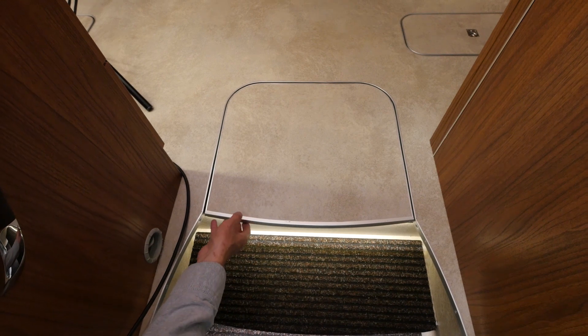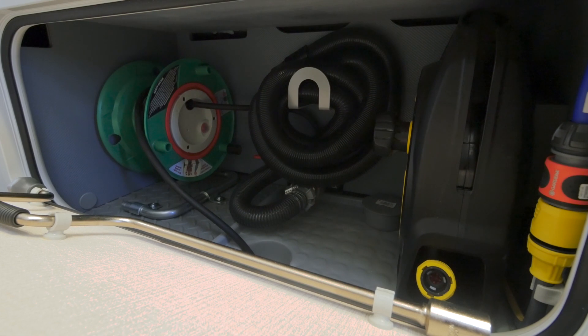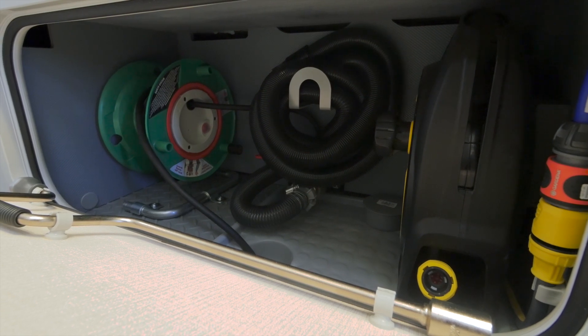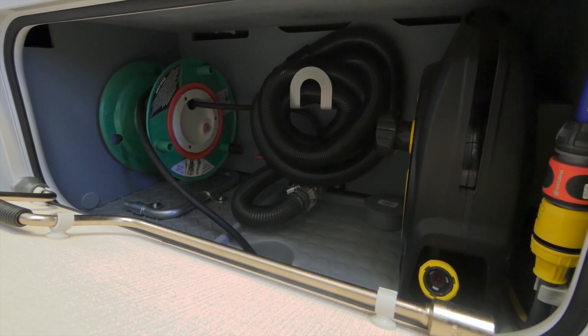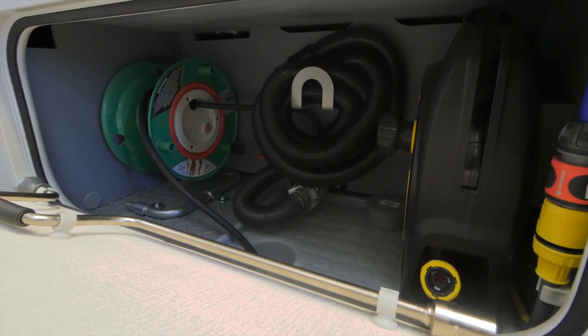Plus the exciting extra things that Francia include in their vans which you won't really find anywhere else. One is a boot locker right by the front door there. And the other thing is the service access hatch they have on the side of the van, which allows you to unwind your mains hook-up and deal with your fresh and waste water connections in a relatively convenient and easy way, without having huge amounts of cable and hose trailing across the ground.